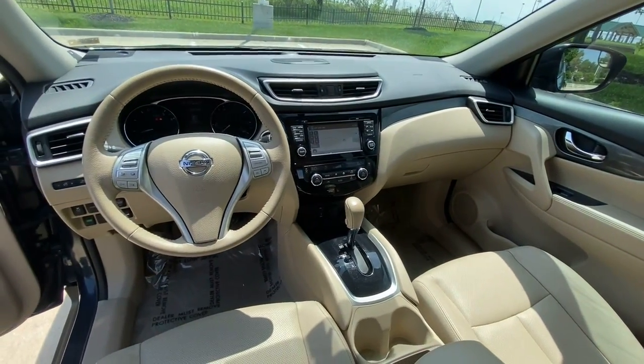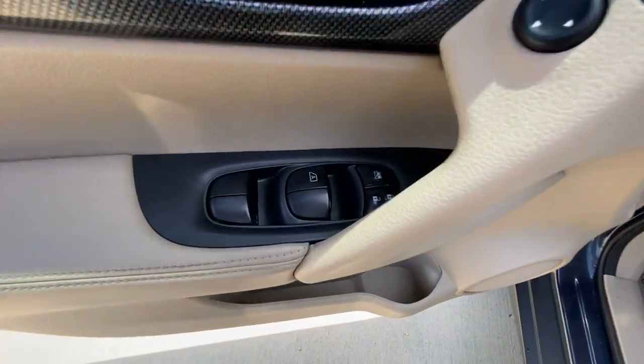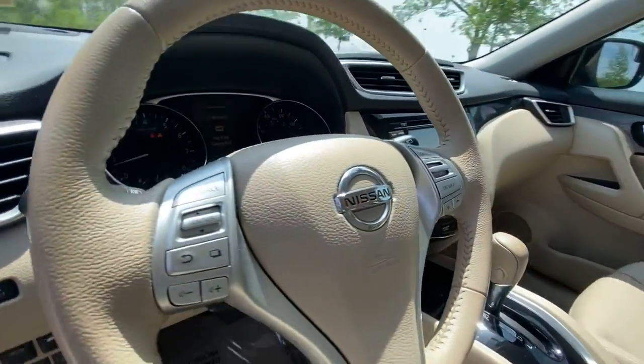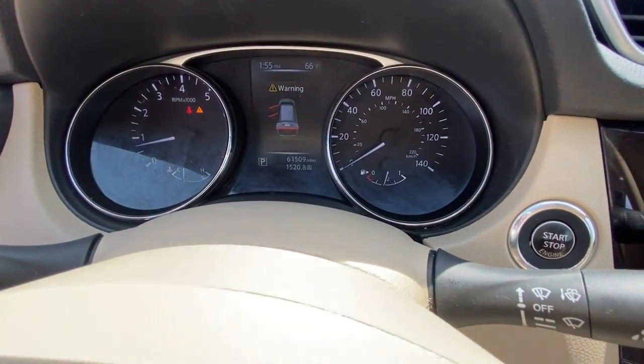These are just some of the great options this vehicle comes with: keyless entry, all-wheel drive, heated driver's seat, fog lamps, satellite radio, premium sound system, power liftgate, keyless start, iPod and MP3 input, and heated mirrors.